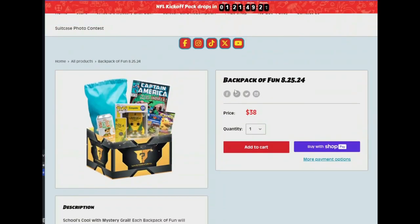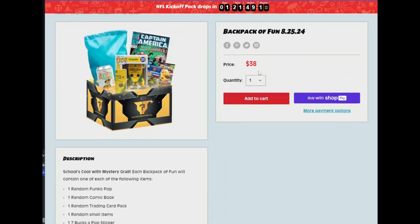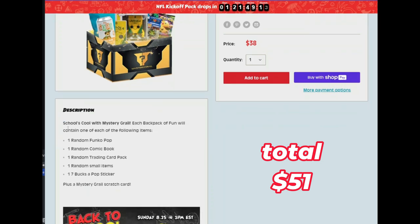Hey everybody, it's Mama J and we are here with a mystery box from Mystery Grail. This was the backpack mystery box. We're going to shoot over there so I can show you guys exactly what I picked up, but before we do that, I didn't know something alive was coming in the box. I wonder if that's why it needed an air hole. It's right here and it was called the Backpack of Fun and it was $38 plus shipping — around $50 once it shipped. It's School's Cool with Mystery Grail.